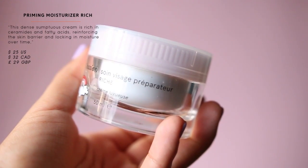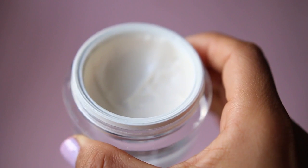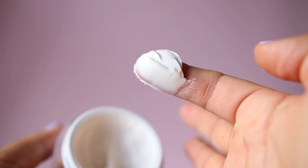That leads me to the Priming Moisturizer Rich — their bougie face cream, kind of like a La Mer but not as expensive at $35. It's for colder months and those needing more hydration, and it's way more fragrant with lavender in it. For me it was a pass because it irritated my skin. But if lavender doesn't bother you and you love a thicker hydrating cream, it's great for drier skin in winter.